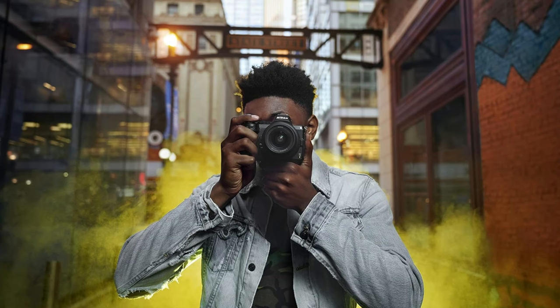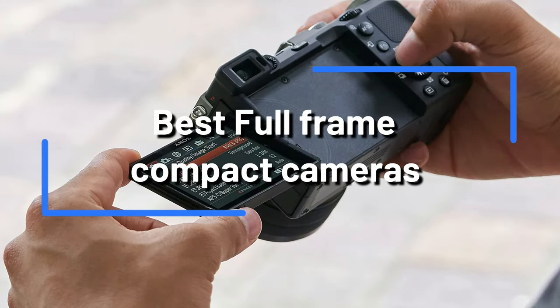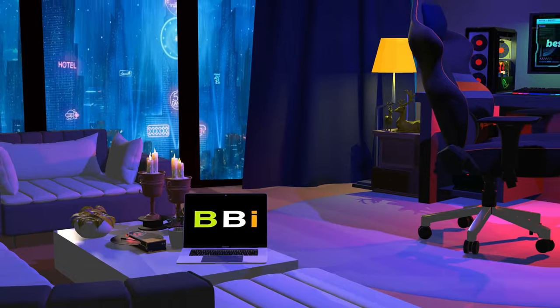In search of 2024's top full-frame compact cameras, there's nowhere else to look. We will examine the best options on the market that provide excellent performance in a small form factor in this video. Welcome to Best Budget Info, where we review tech products to help you make the best purchasing decision.